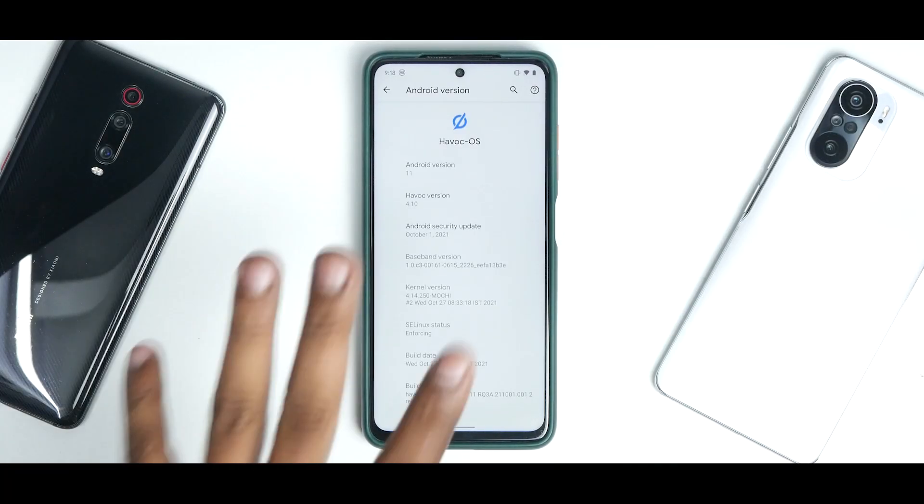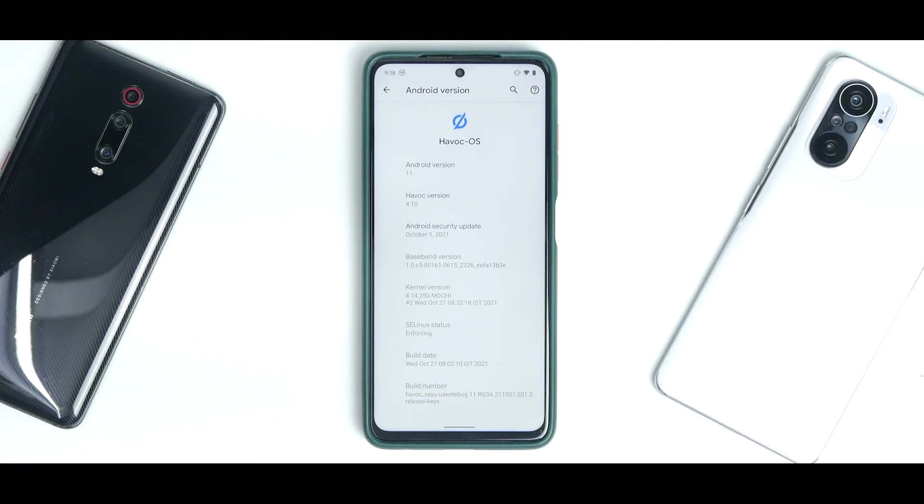Welcome to another video for the Poco X3 Pro, also known as Yun and Bima. Today we are talking about an Android 11 based ROM, Havoc OS. This ROM has had an update — version 4.10. I've installed it since this morning, run the benchmarks, charged it, discharged it, and here's our quick 24-hour review in which you get to decide if you want to use this as a daily driver.